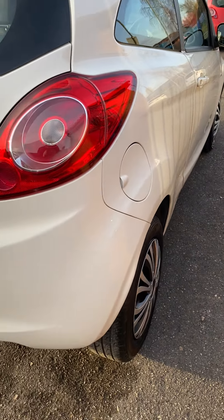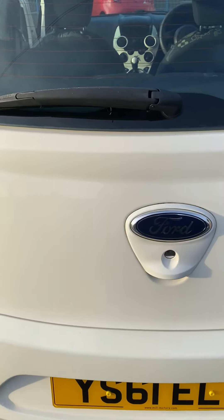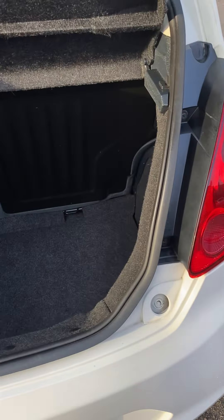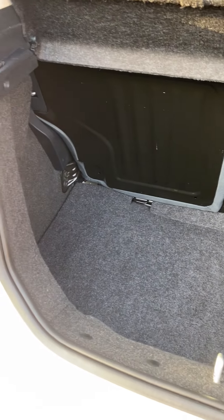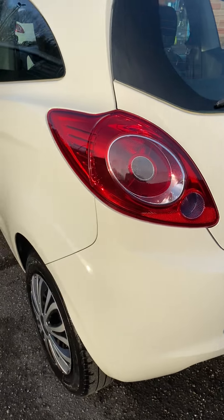Ideal first car - low tax, low insurance, low running costs. Just put a new Ford badge on the rear, and it's also been fitted with a new pair of number plates.